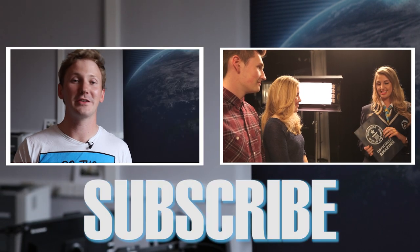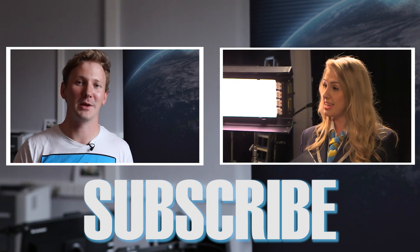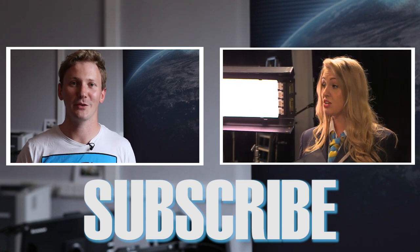That's this week's juice. For more information on any of the stories, check out the description box below. Don't forget to subscribe and thanks for watching.